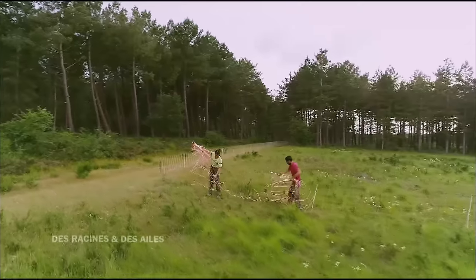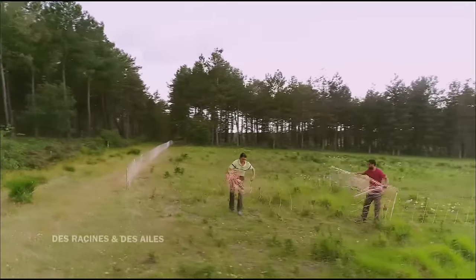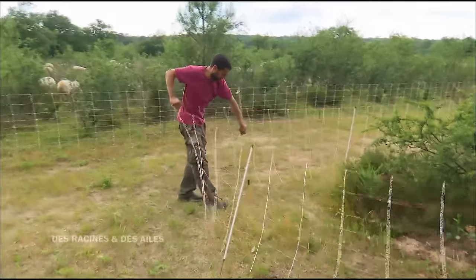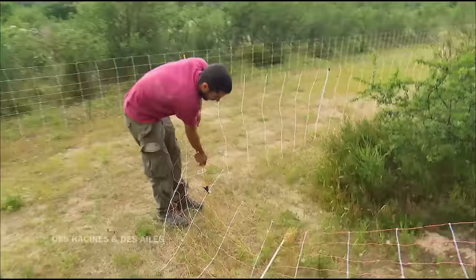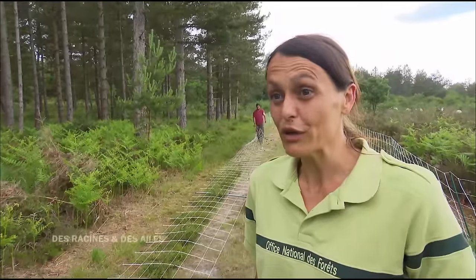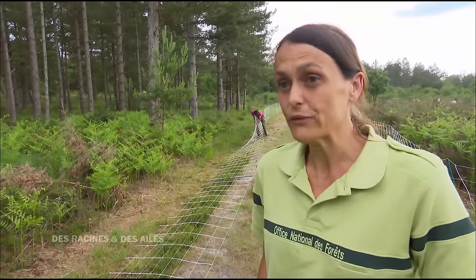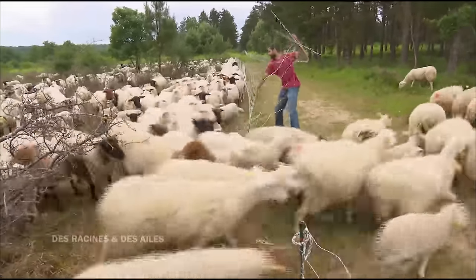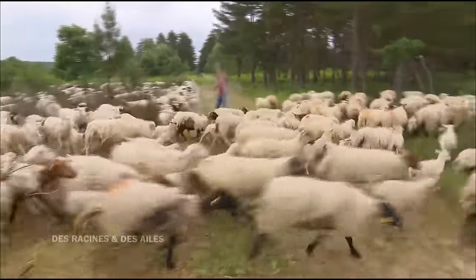Aujourd'hui, Alexandre est le seul berger à être installé dans une forêt francilienne. C'est très dur de trouver des bergers capables de faire ça parce qu'il faut vivre ici. Alexandre vit ici pendant six mois dans la forêt, tout seul — c'est assez difficile et ça demande beaucoup de travail. Mais Alexandre a aimé ce travail et on a pu travailler avec lui. Il y a eu aussi une rencontre de personnes qui a bien fonctionné.